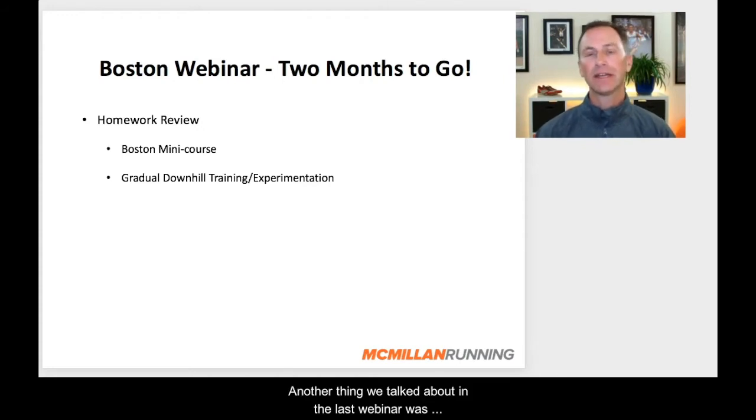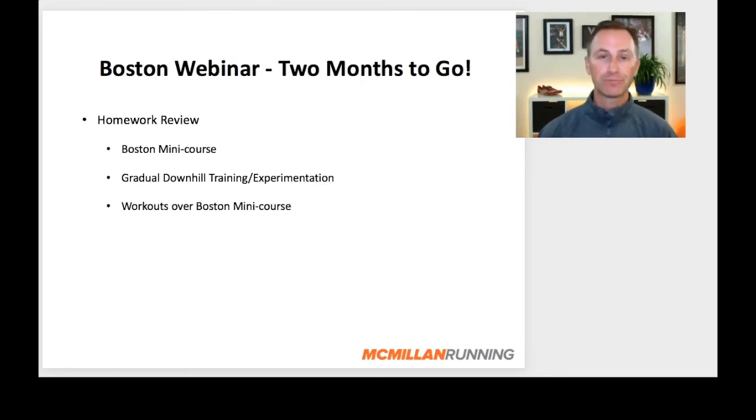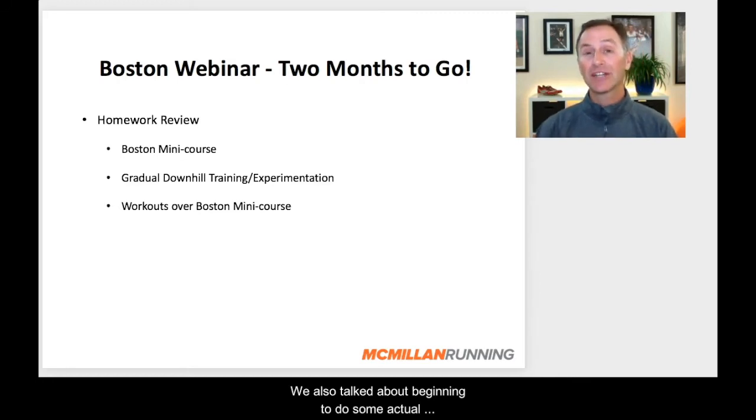Another thing we talked about in the last webinar was beginning to do some gradual downhill workouts — some downhill training to condition the body to better absorb the stress of running downhill. We also talked about experimenting with your form a little bit: your body lean, your arm carriage, how your feet are landing, to find a better, more efficient downhill running technique. One that doesn't stress the body too much, because for Boston we want to get through all of those downhills without our legs being too stressed, too damaged, too fatigued, so that you've got a lot of power in the second half of the race.